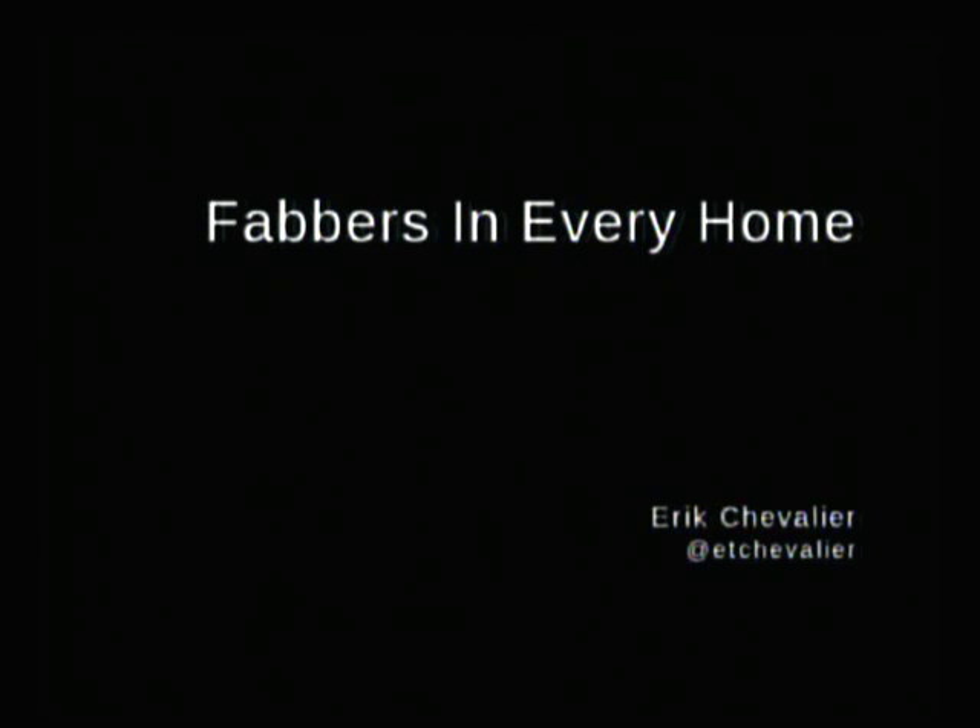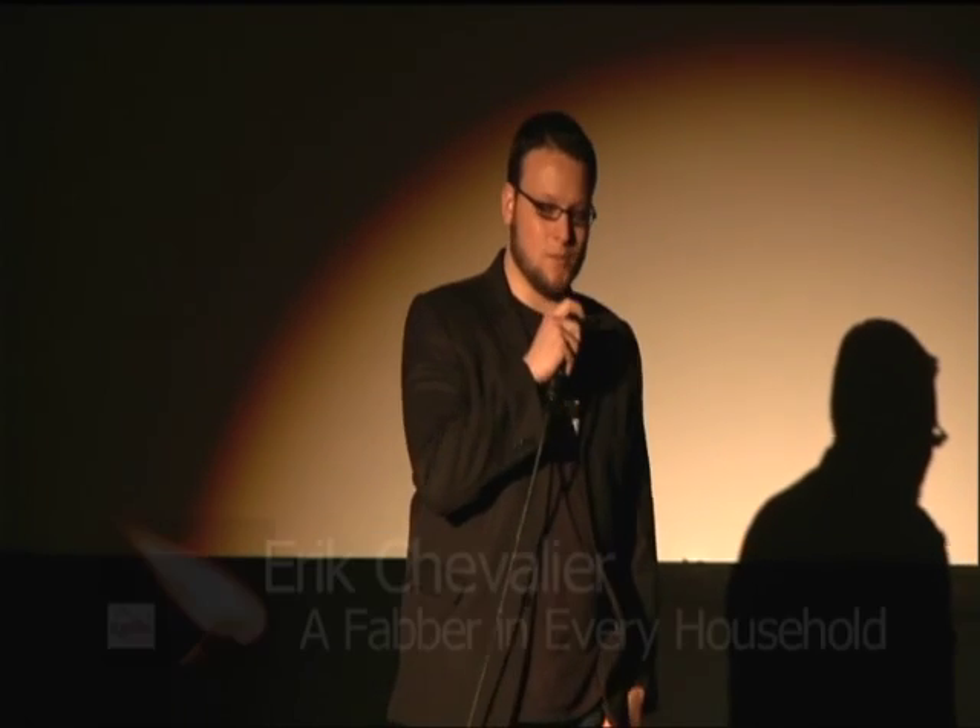Hi, I'm Eric Chevalier. William Gibson said the future is here, it's just not evenly distributed yet. He's right, but what he didn't say is that it's our job to distribute it.